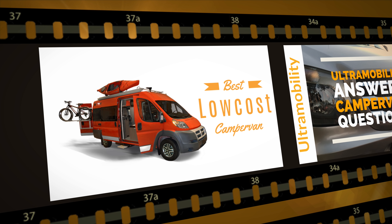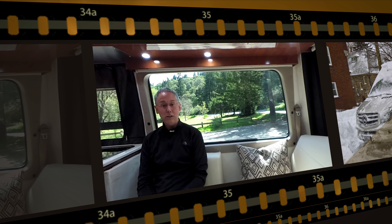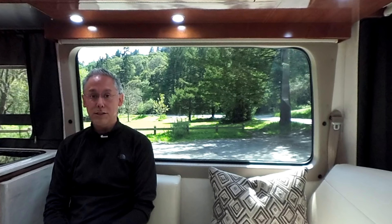My name is Neil Balthazer and I'm your host at Ultramobility, the channel all about Class B camper vans. If you're interested in Class B camper vans or are looking to buy, this is the channel for you. If you haven't done so already, I ask you to please consider subscribing — just click the subscribe button and it'll help me continue to make great videos.